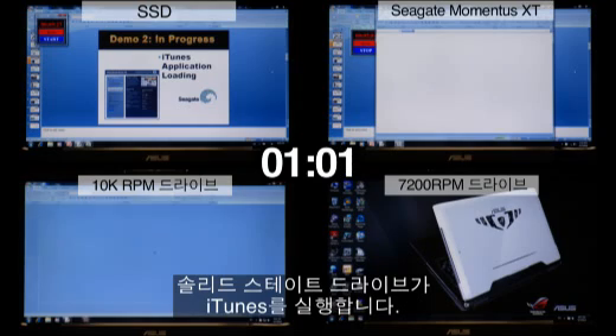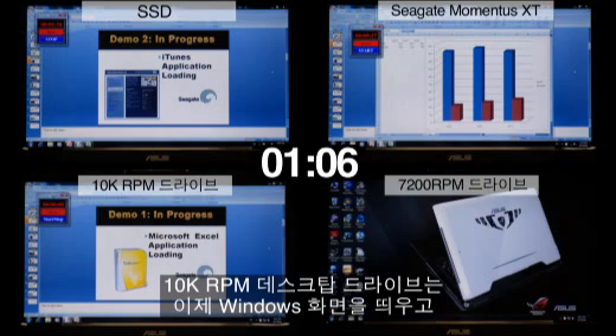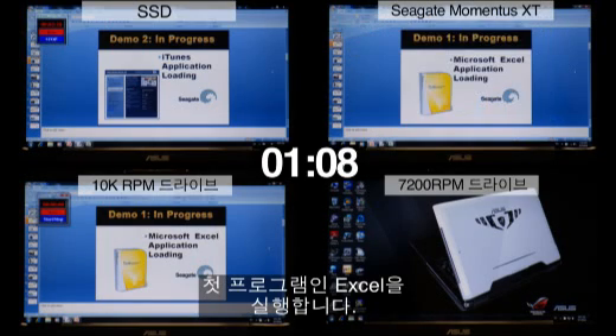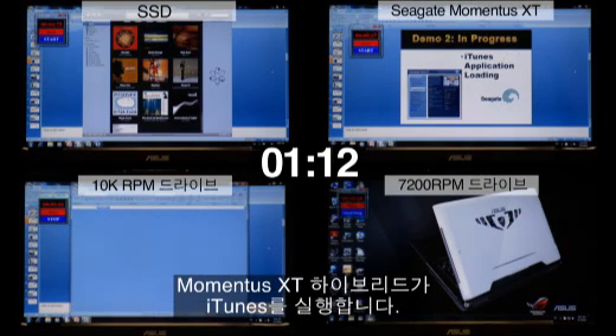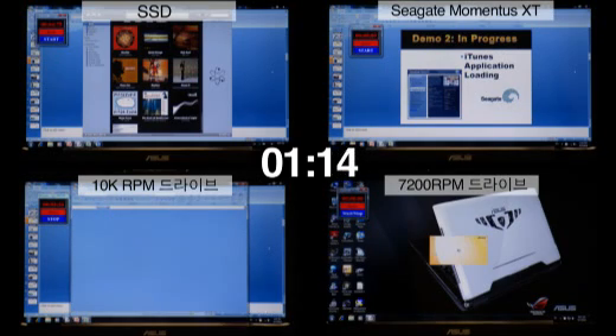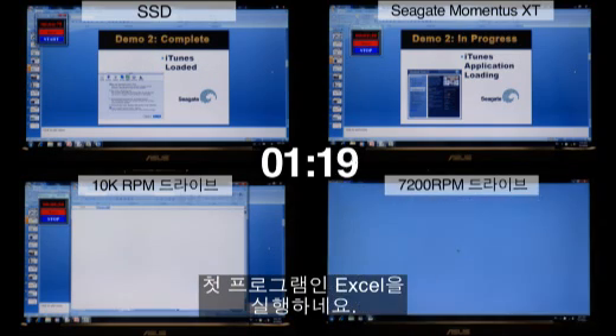The SSD drive has started its second application, iTunes. The 10k RPM desktop drive has now finished loading Windows and is starting its first application, Microsoft Excel. The Momentus XT Hybrid has just moved to its second application, iTunes, and the 7200 RPM notebook drive has just loaded Windows and is starting Microsoft Excel.